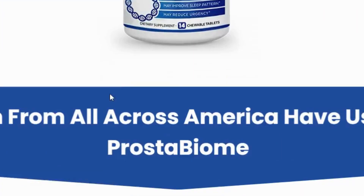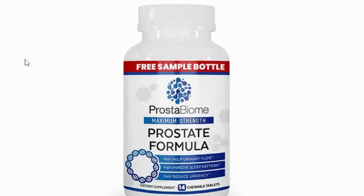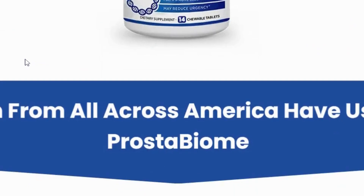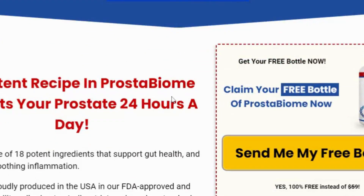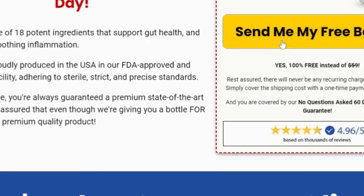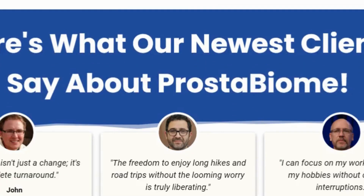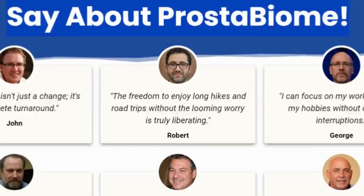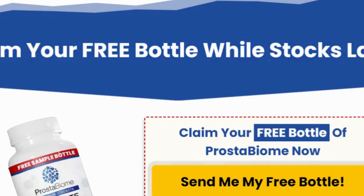In conclusion, Prostabiome stands out as a powerful, natural solution for men seeking to improve their prostate health. By addressing the root cause of prostate issues, it helps balance gut bacteria and eliminate harmful microorganisms. With its blend of probiotics and plant extracts, it supports prostate function, reduces inflammation, and enhances overall vitality. For men dealing with prostate problems, or those who want to maintain optimal prostate health, Prostabiome offers an effective and natural solution. And remember, with its 60-day money-back guarantee, it's a risk-free option worth trying.